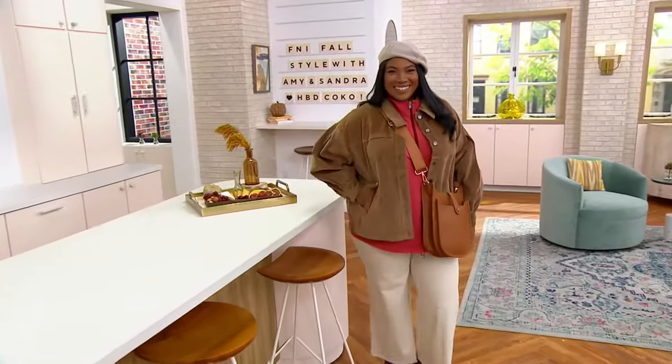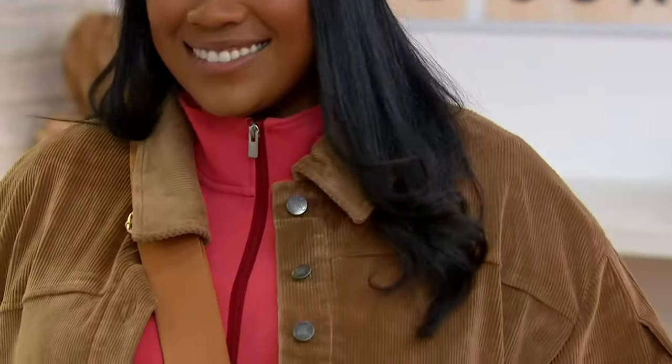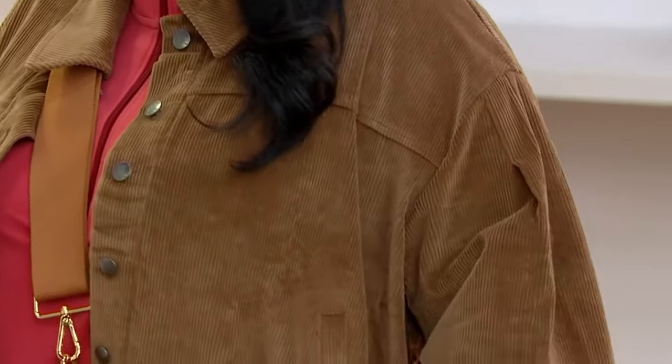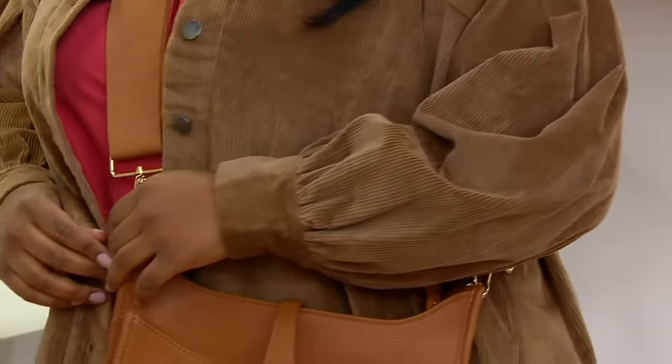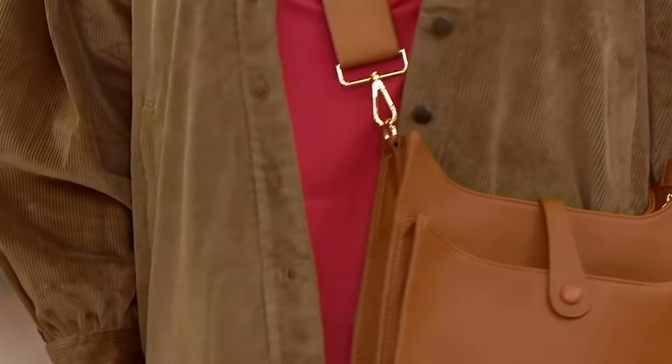You hear the words corduroy jacket and you don't necessarily think high fashion runway. But you see this jacket and you're like, that looks like it cost a small fortune. This is so exciting. So what are we styling it with? I think pretty much everything, but what did you have in mind?